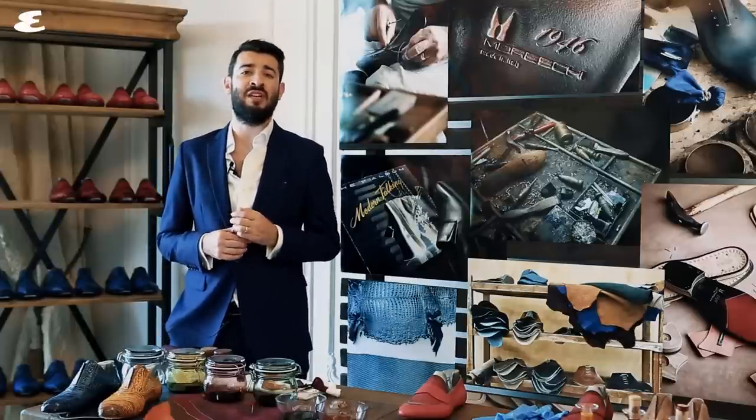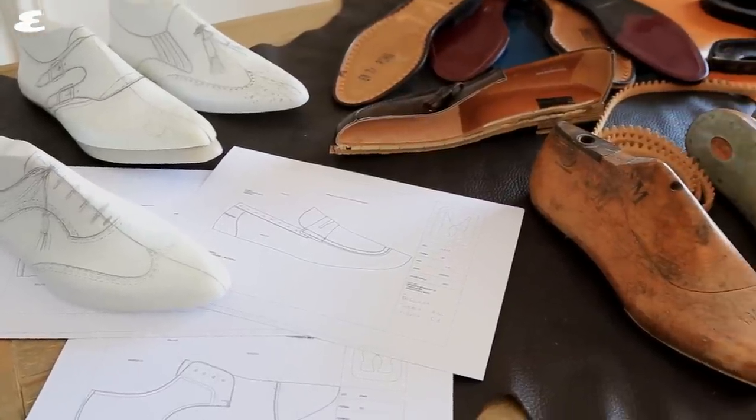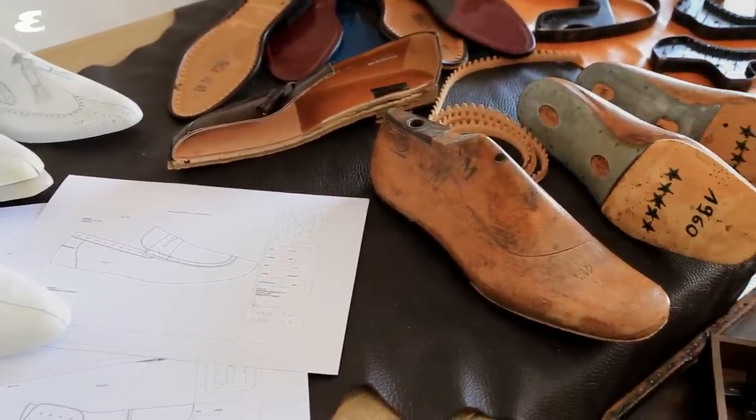Moreschi shoes have more than 70 years of heritage under its belt, and today it's best known for the fact that it produces all its products 100% made in Italy in its own facilities.